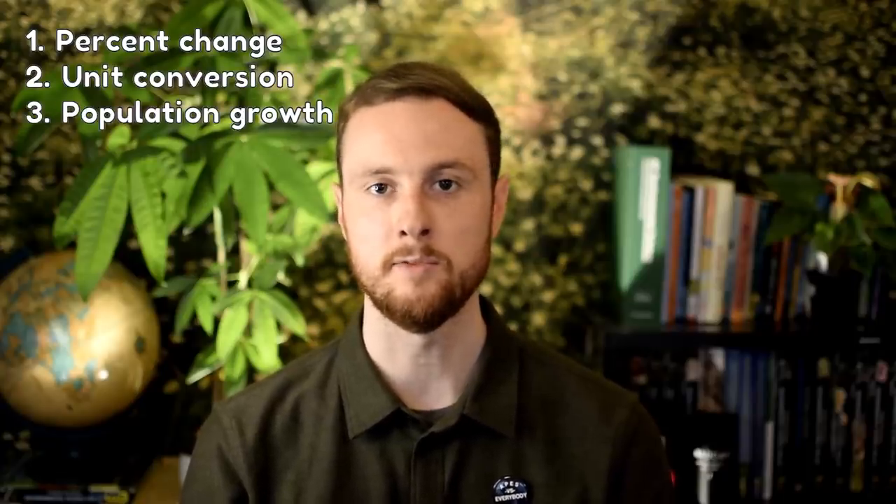While it's impossible to predict exactly what type of math calculation you'll be asked to perform on the APES 2021 exam, recent practice tests, AP Daily Live videos, and recent released exams all indicate a high likelihood that it will be one of three problem types: percent change, unit conversion (or dimensional analysis), and population growth rate. I've also linked in the description a playlist from Christy Schertz that covers more complex calculations like half-life or net primary productivity, if you want to cover all your bases.